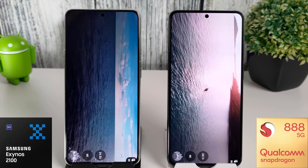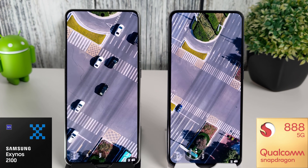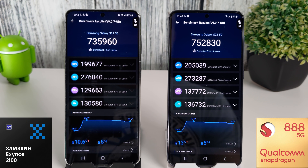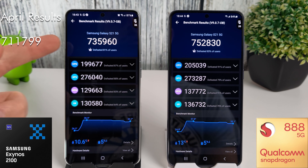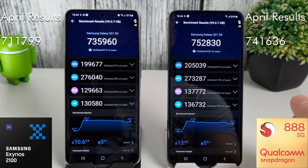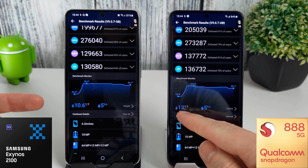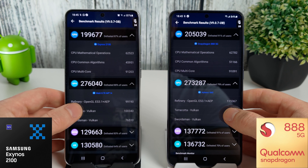It's a similar story on the Snapdragon as well. We had a score of 741,636 and we've now gone up to 752,830 — a huge improvement for both phones. Looking at the temperatures, the Snapdragon is still getting warmer than the Exynos — 13 versus 10 — but overall performance-wise it doesn't seem to affect the Snapdragon, so it's not really much of a problem.